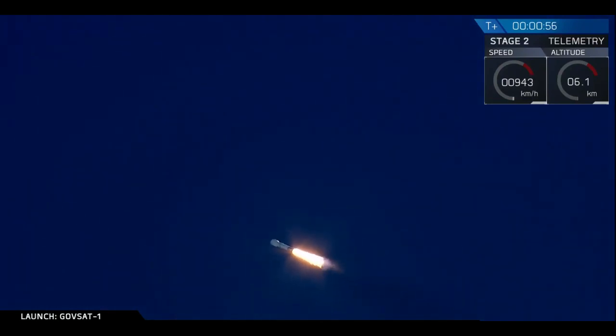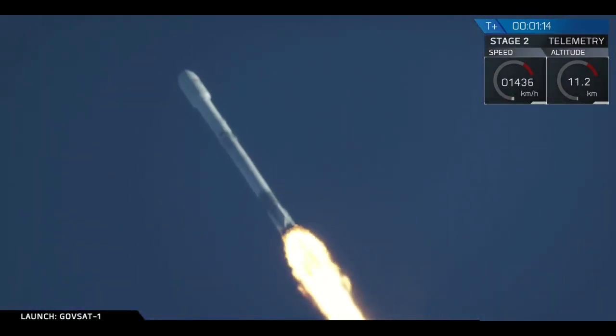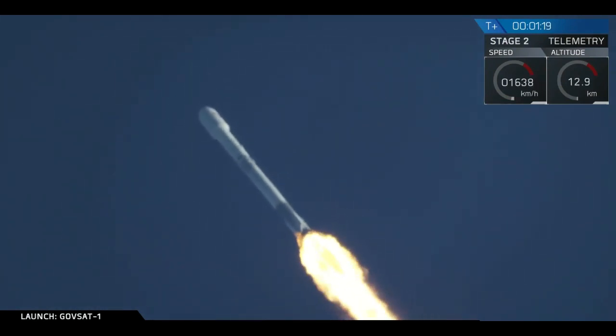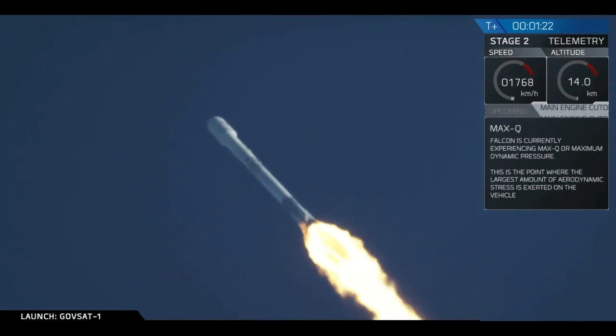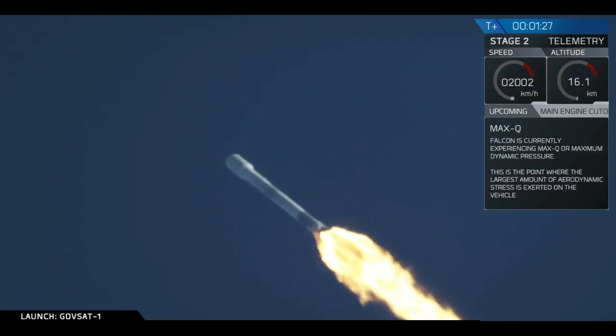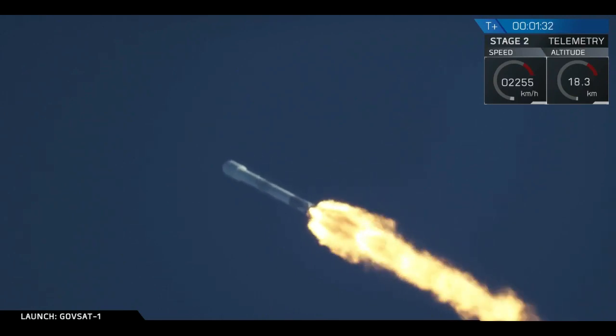Beautiful clear shot of Falcon 9 ascending through the Florida sky. About to go through supersonic — may see a sonic boom with this sort of clear sky. Vehicle is supersonic. Coming up shortly, we're about to enter max Q. That's the point of maximum aerodynamic pressure when the rocket is pushing hardest against the atmosphere. Vehicle has passed through max Q. We've successfully passed through that point — that's always a major milestone in every rocket launch.